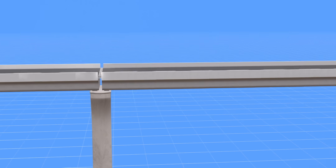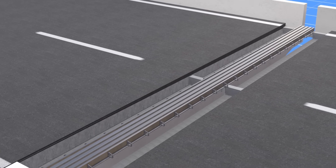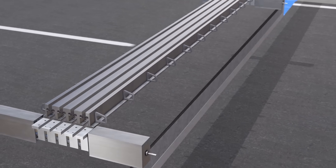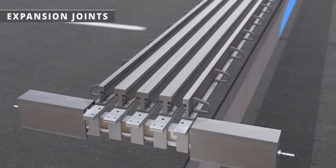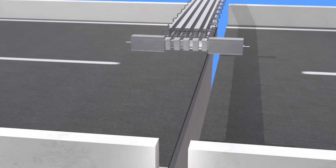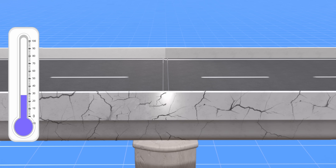You might have noticed gaps and strange arrangements in flyovers — these are expansion joints. In civil engineering, it's common practice to leave a gap in lengthy concrete structures. Materials expand or contract during temperature changes, and these gaps allow for this motion. If you constrain the structure too much, it will crack during temperature change.